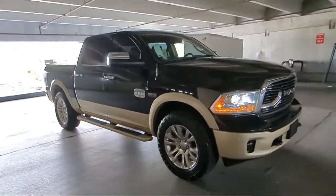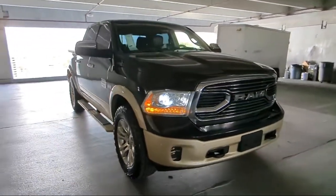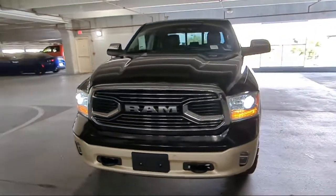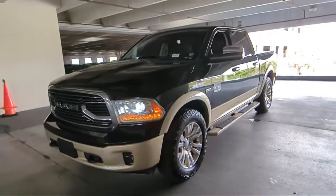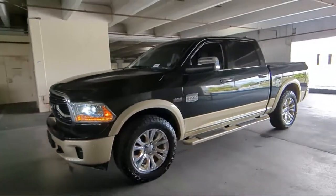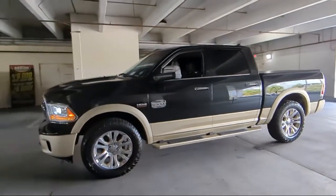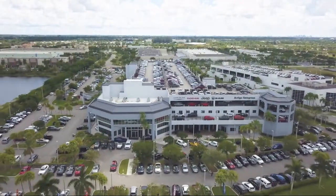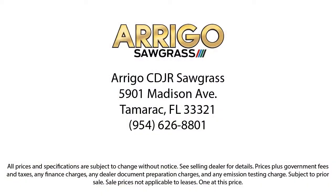Here at family-owned Rego Chrysler Dodge Jeep Ram, we have the best selection at unbeatable prices. For over 25 years, we've been providing a family atmosphere in a large town setting, and we care about our customers. Our friendly, multilingual staff will help you drive home today in a car or truck that is just right for you. So give us a call or stop by Rego Chrysler Dodge Jeep Ram today.